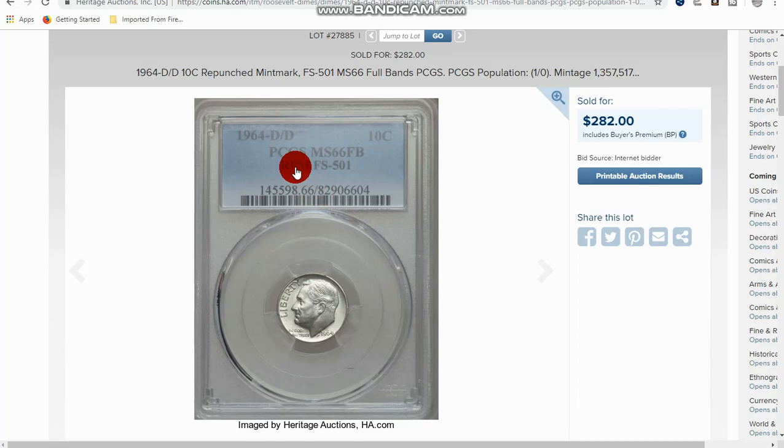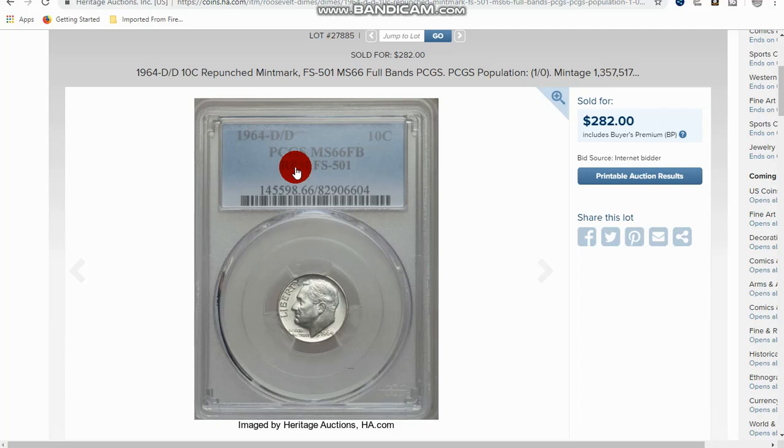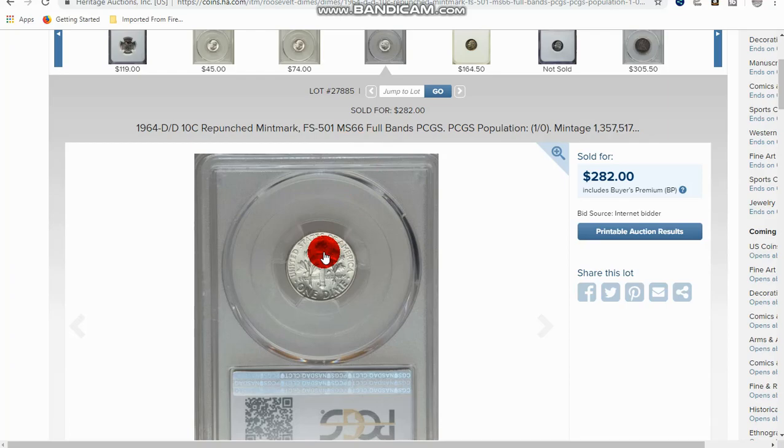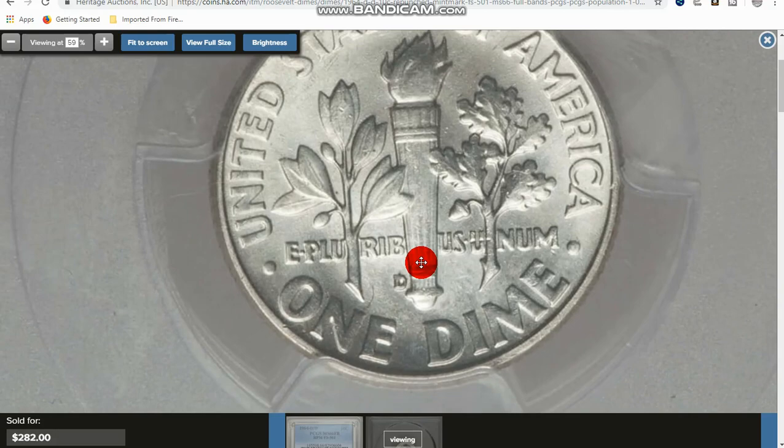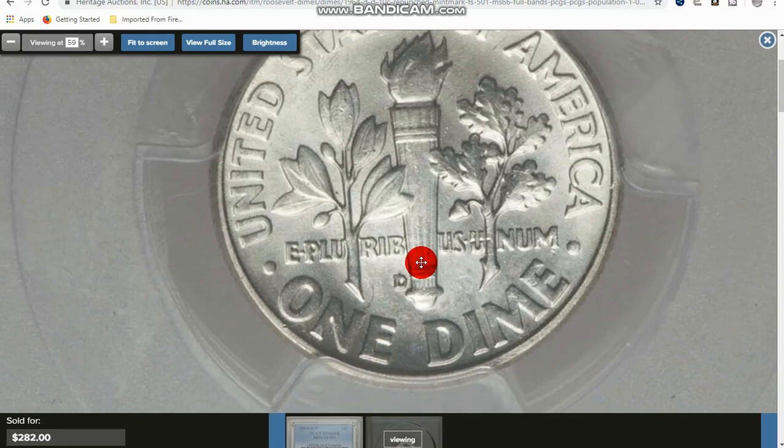Here you have the 1964 D over D, which is an RPM — a re-punched mint mark. They actually hand-punched the mint marks into the dies up until 1990. This one here is kind of valuable: $282 is what it sold for, because it was graded MS-66 full bands. As I explained, full bands means fully struck. I really can't show you too much — wish I had a better image — but just look for an extra mint mark, basically another mint mark that was punched underneath the other one.